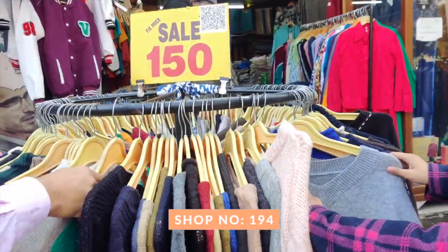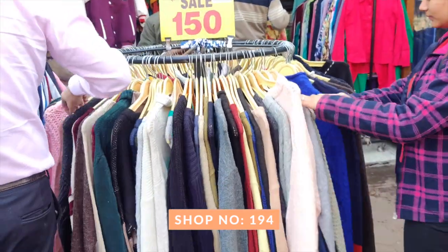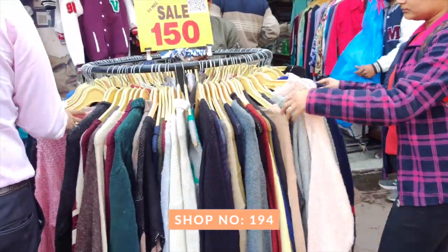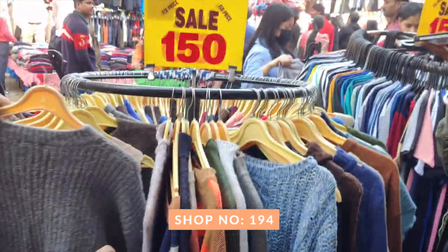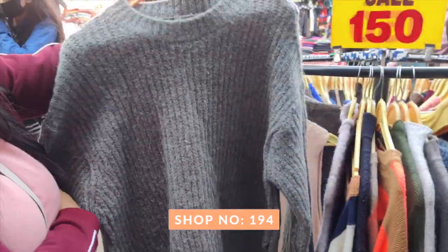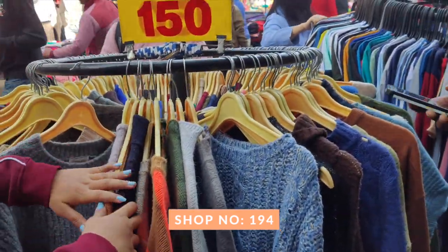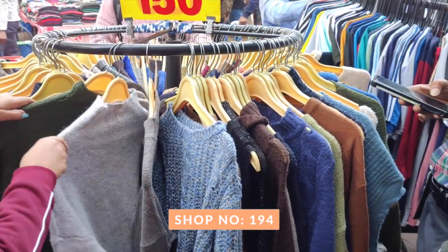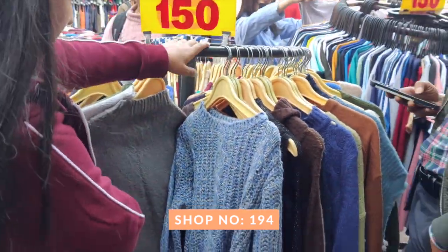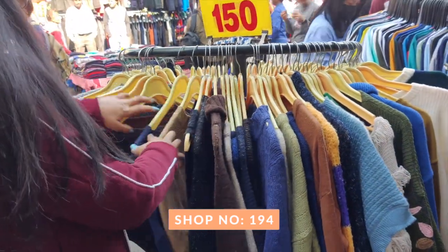One particular stall was selling everything at 150 rupees and had all kinds of oversized sweaters — long sweaters, oversized styles. For us it was a bit too oversized so I didn't get anything, but the collection was really really good. If you are into oversized sweaters you can definitely check out these clothes.